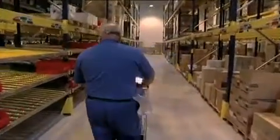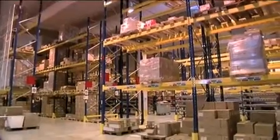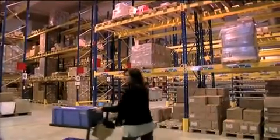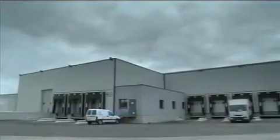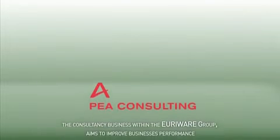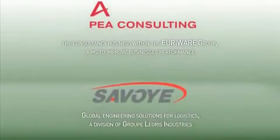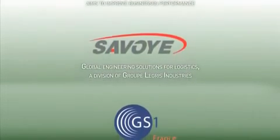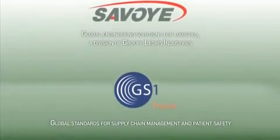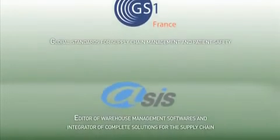We still need to overcome some challenges, but the platform already shows its capabilities today.